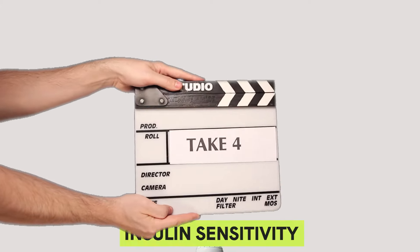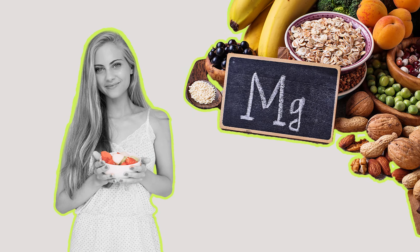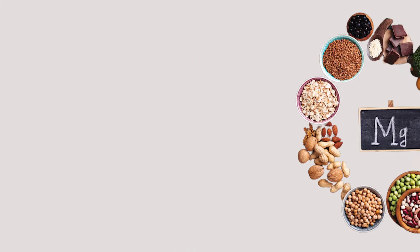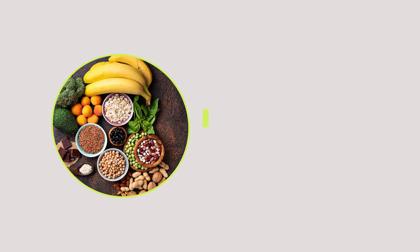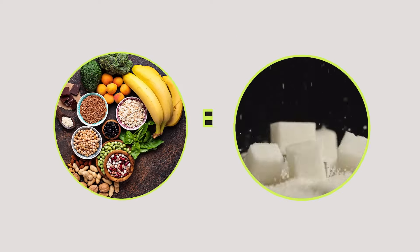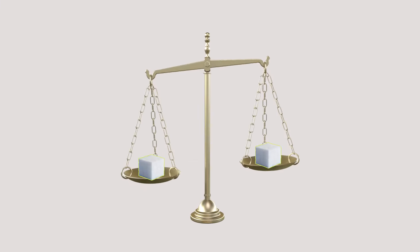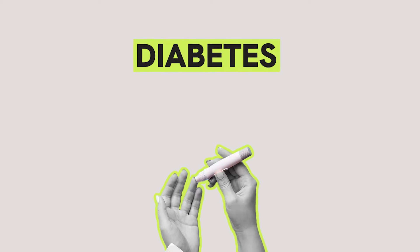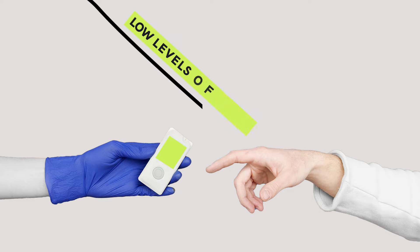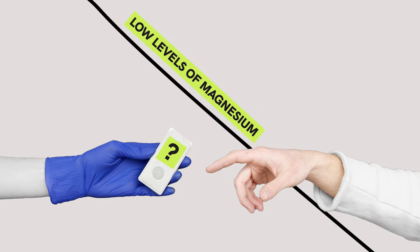Number four in improving your insulin sensitivity is eating foods high in magnesium. Magnesium helps the body understand that insulin is on its way — it is essential for proper glucose utilization and insulin signaling. This way, it helps regulate blood sugar and makes your body work more efficiently. A magnesium deficiency is often seen in people with diabetes, especially type 2 diabetes, because low levels of magnesium are associated with insulin resistance.